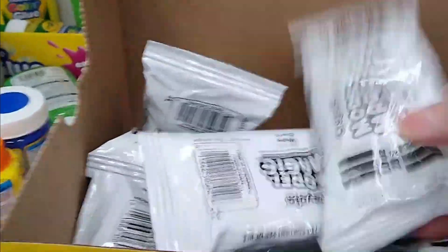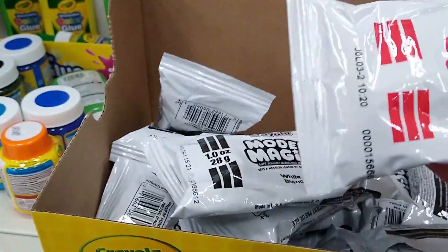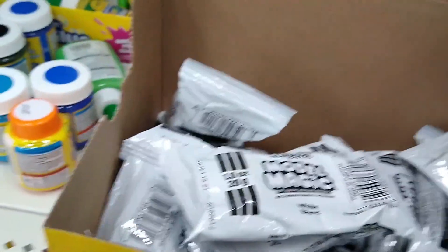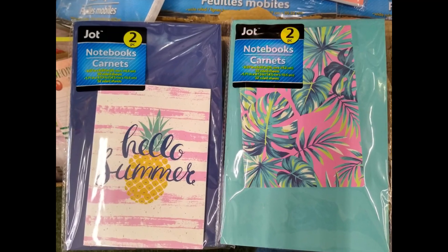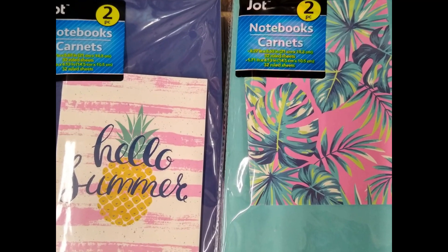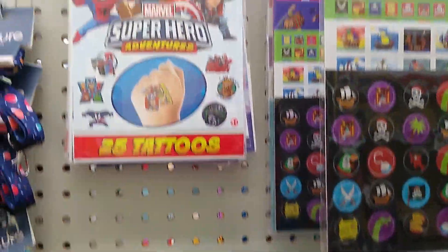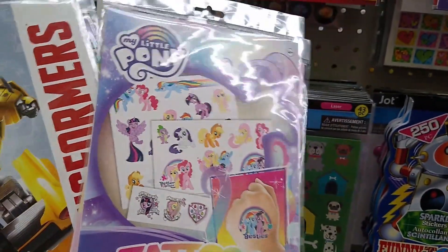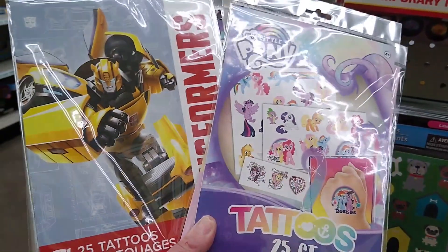Here was some fun modeling magic — maybe for a summer project. They had it in a few different colors: white, red, and even a blue. And of course I had to look at the notebooks. Those two caught my eye by Jot. And this was a new line to me — they've had the tattoos before, but all these different patterns I have not seen out previously. I thought those would be fun for the kiddos for the summer.